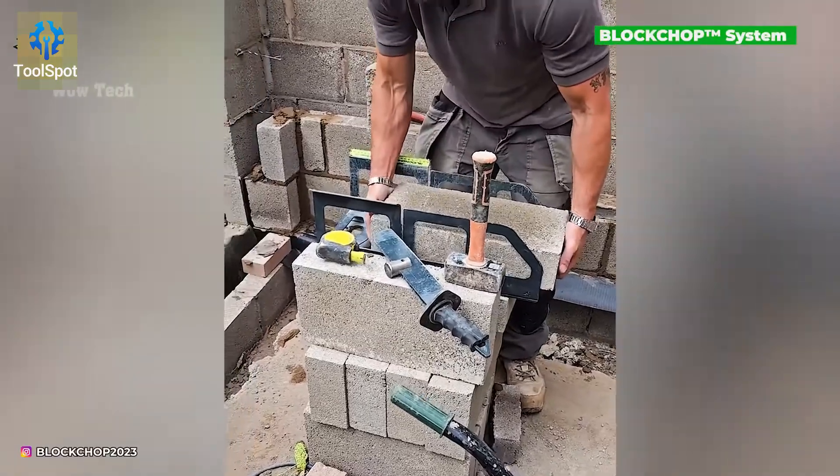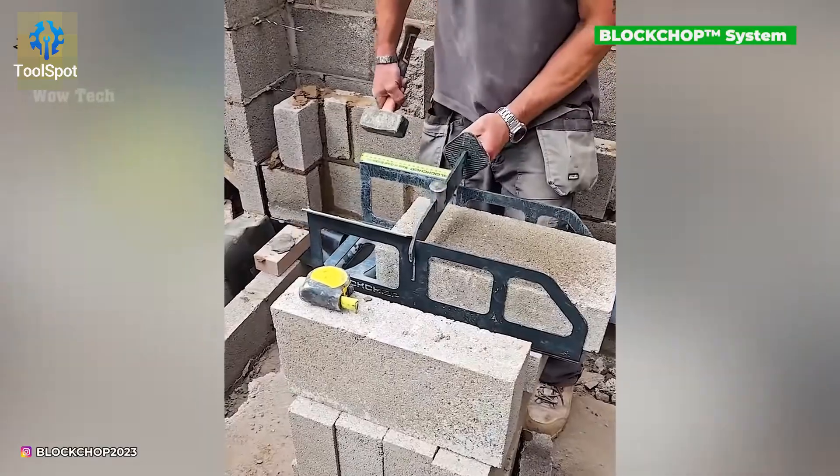The block chop system slices through thick concrete like it's cake — a couple of hits and boom, done.